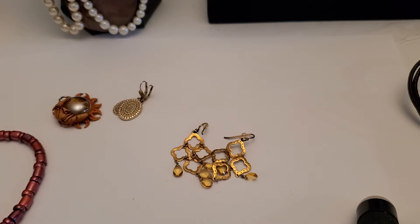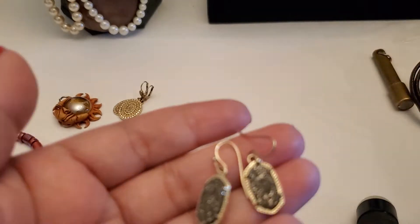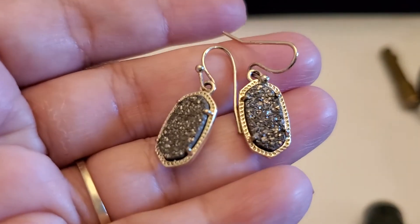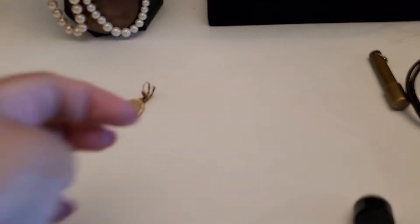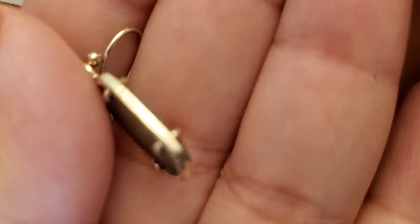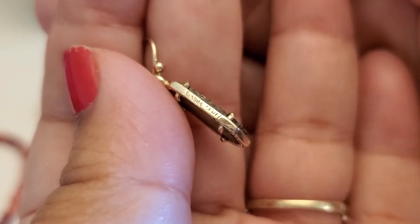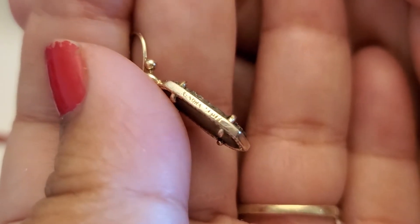And then I have the Kendra Scott. This is like a jersey look — like a gray color. See, this one's Kendra Scott. Let me get the camera to focus so you guys can see this one clearly.